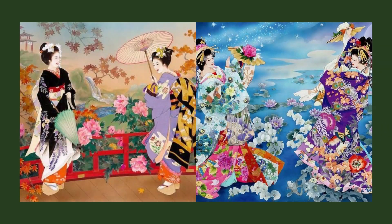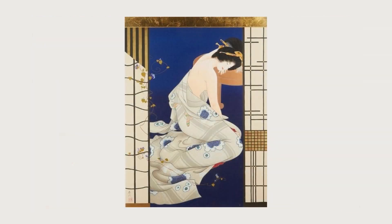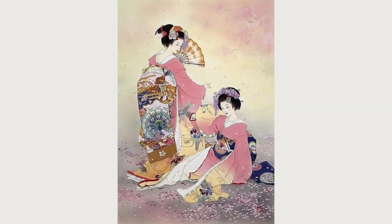Today, Haruyo Morita's works are still admired by art lovers. We took a look at his artistic journey, and his elegance and modern interpretation of traditional Japanese art provides an experience that captivates audiences.